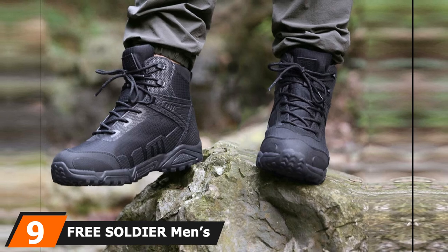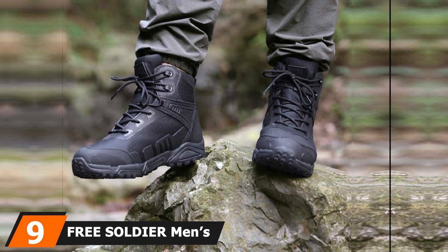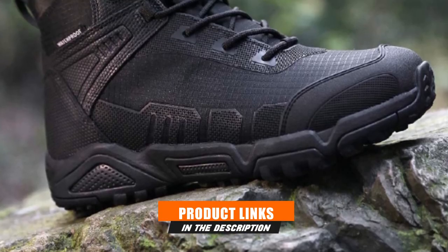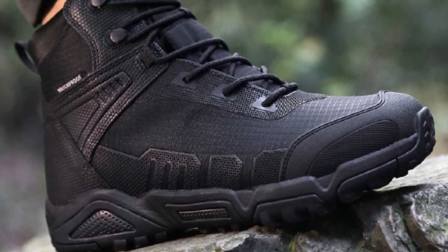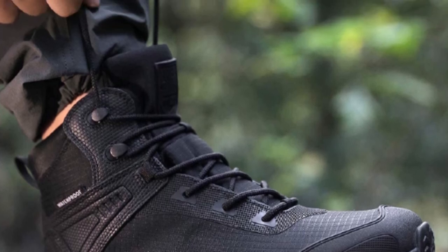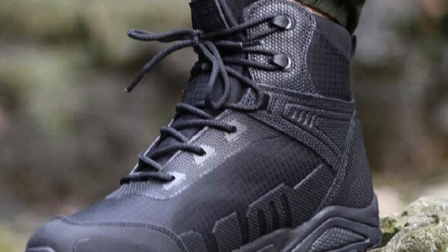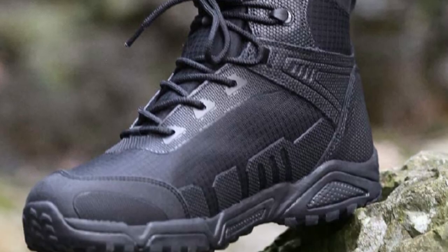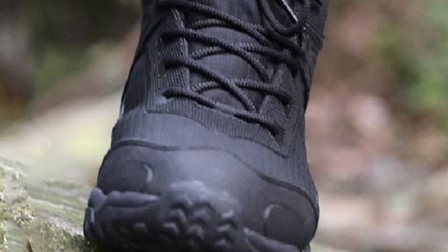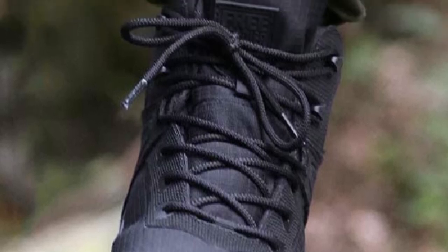Next at number 9, we have the Free Soldier Men's Waterproof Lightweight Work Boots. These combat-style work boots are super lightweight, so you can wear them for any activity, but they really come into their own on a job site or on a hike through rough terrain. Their heavy-duty fabric is puncture-proof, and reinforced toes and heels mean nothing will jab into your feet. The boots are waterproof inside and out with a lycra cloth lining that also provides breathability. A gusseted tongue keeps water from leaking in through the ankle hole and prevents dirt and pebbles from slipping inside.